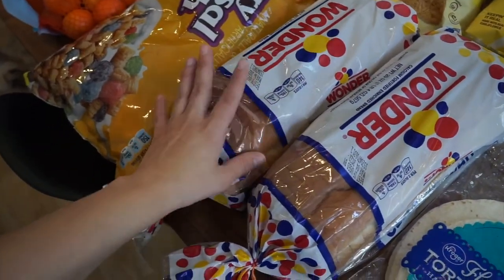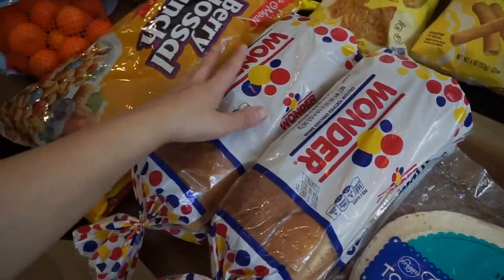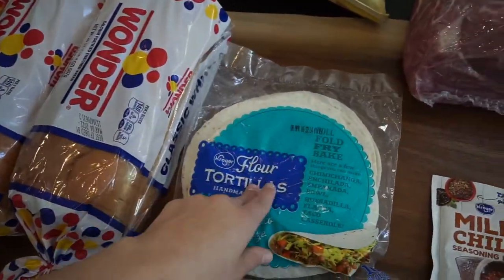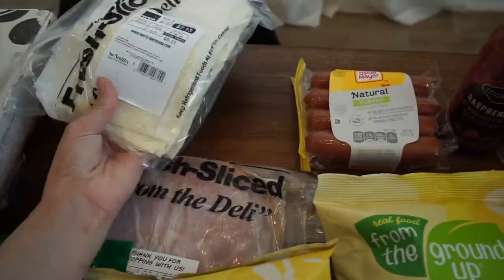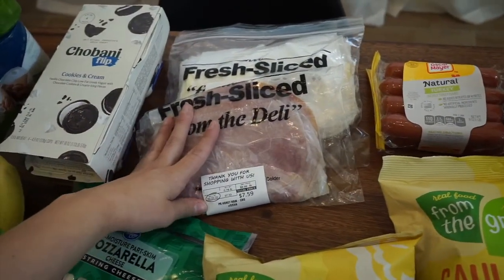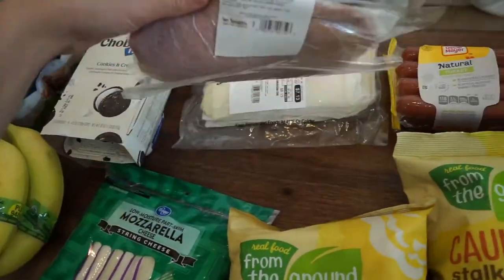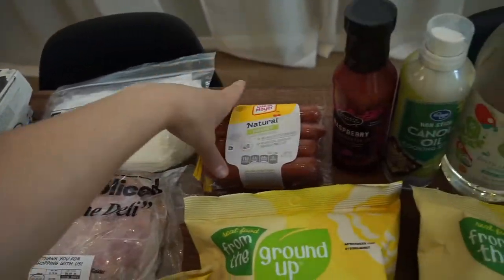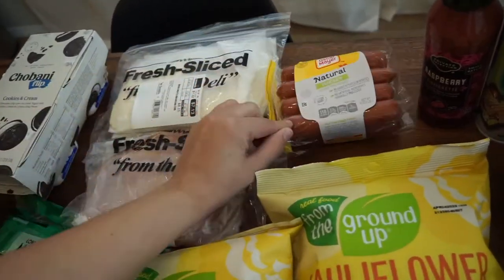I got two loaves of Wonder Bread — we don't typically buy it but it was on sale for about $1.49 each, and I had two coupons. One for now, one to freeze. I grabbed flour tortillas for ham and cheese roll-ups, quesadillas, and tacos. I also got a pound of Boar's Head white American cheese and almost three-quarters of a pound of private selection honey ham — those were $7.13 and $7.59, super expensive.